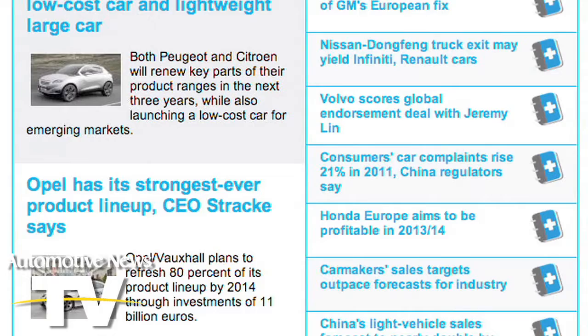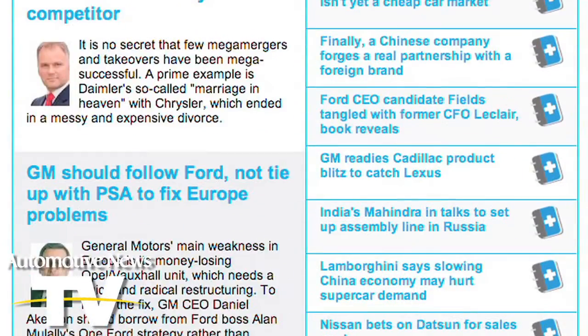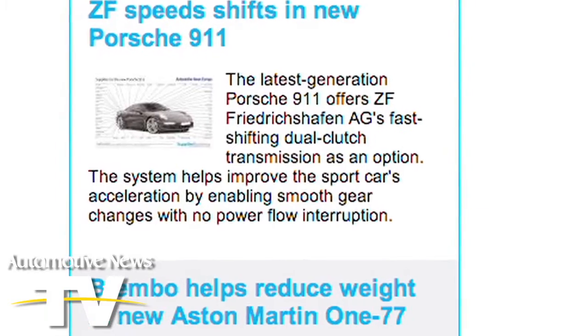Want to add more stories later in the month? Go back to the Global Monthly homepage and add more stories at any time. This is your Global Monthly — add to it as additional stories are included in the Your Picks section. We also add stories throughout the month, so be sure to come back and see what's new.